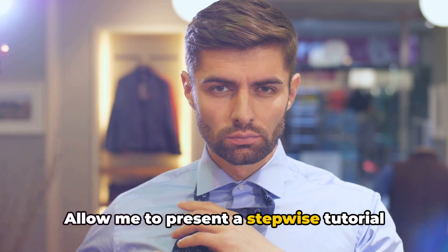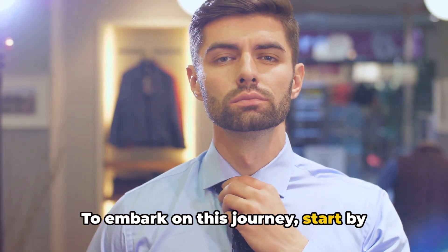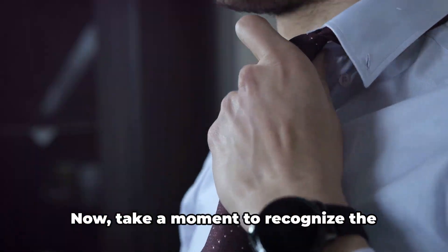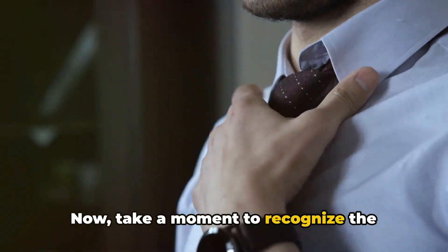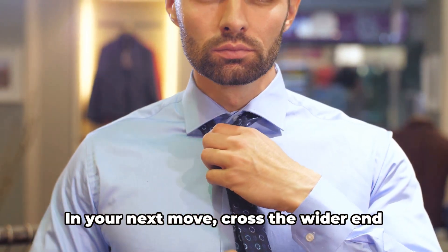Allow me to present a stepwise tutorial. To embark on this journey, start by gently draping the tie around your neck, ensuring it falls evenly on both sides. Now, take a moment to recognize the differential between the wide and the thin end of your tie.